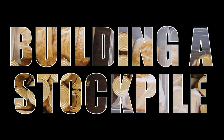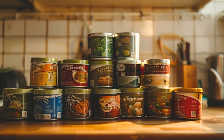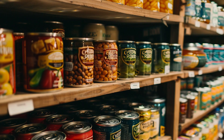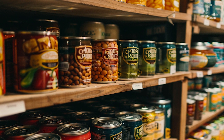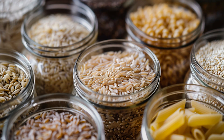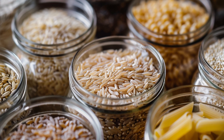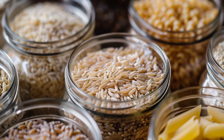Let's start by looking at building your stockpile of shelf-stable foods. It's essential to have a diverse and well-rounded selection of long-lasting foods to sustain you during emergencies. Start by stocking up on canned goods — these provide a convenient and long-lasting source of nutrition. Consider including a variety of beans, soups, vegetables, and meats. Next, include a selection of grains such as rice, quinoa, oats, and pasta, which are excellent staples that provide essential carbohydrates for energy.